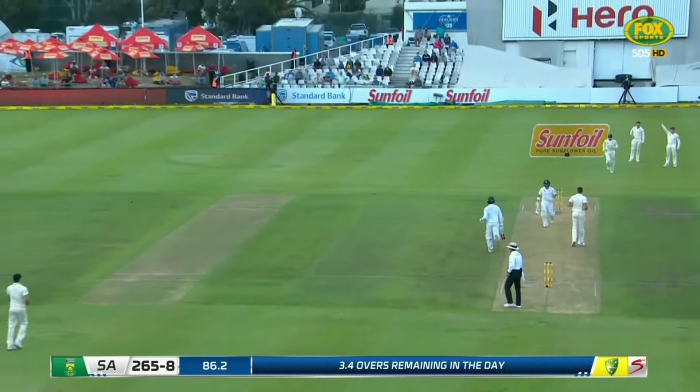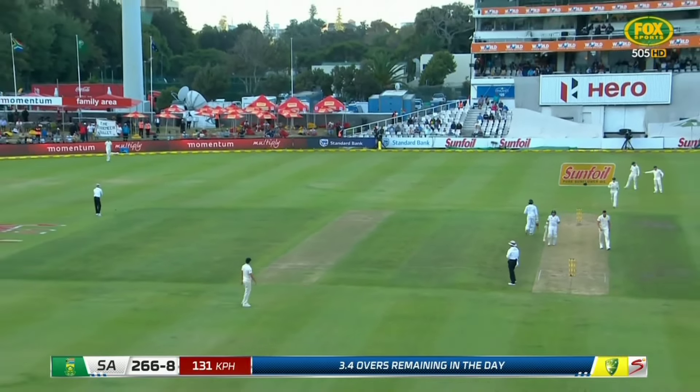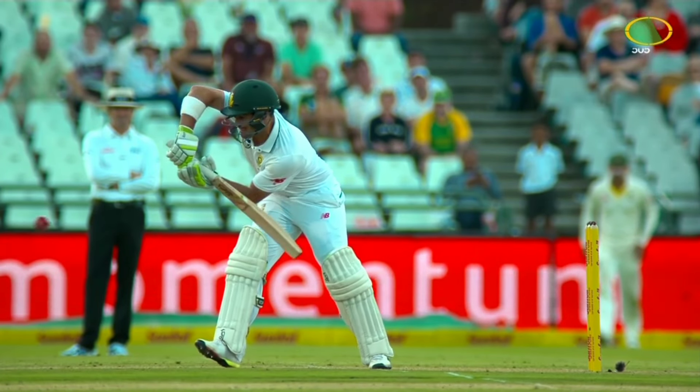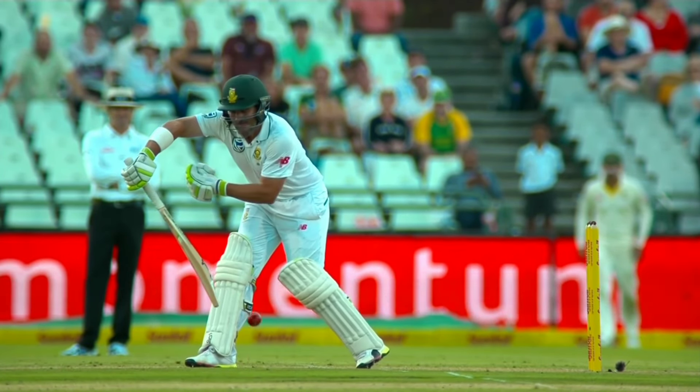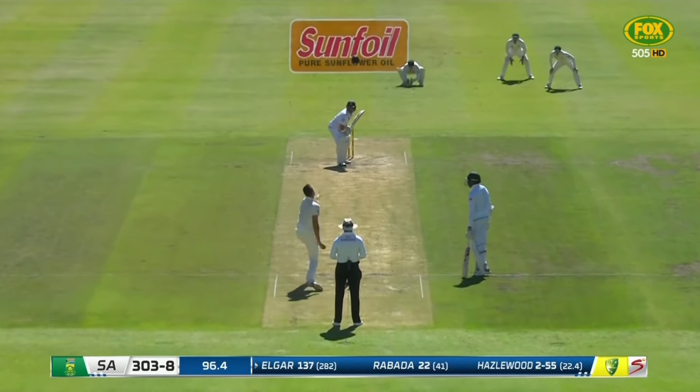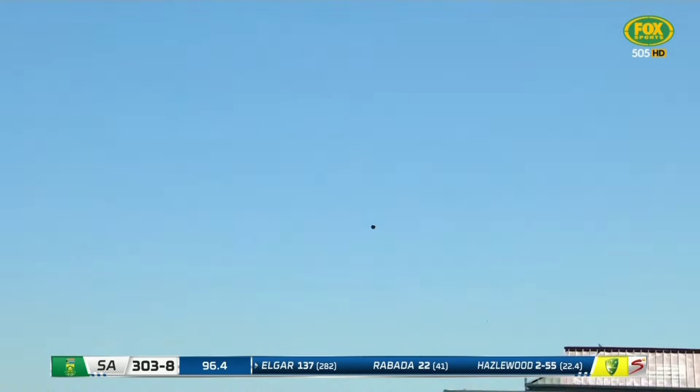There's extra bounce — hard kookaburra. A bit of extra bounce for this hard ball, and on top at the moment. That's over the top and well hit.